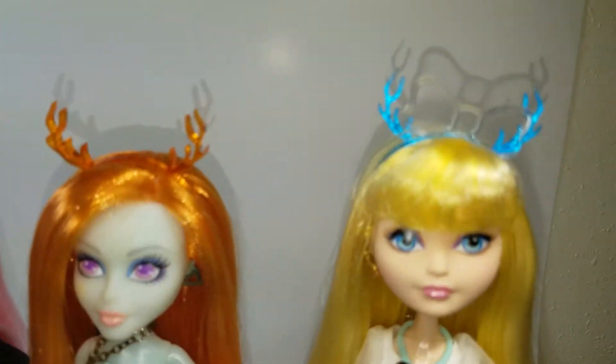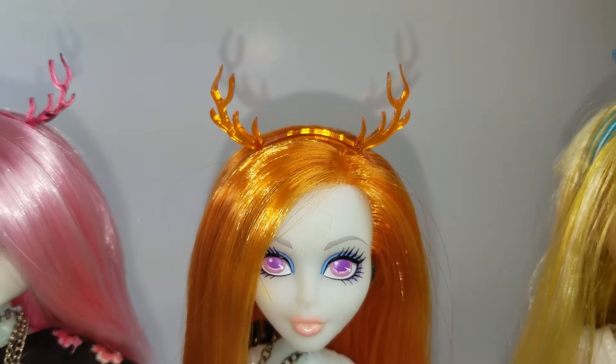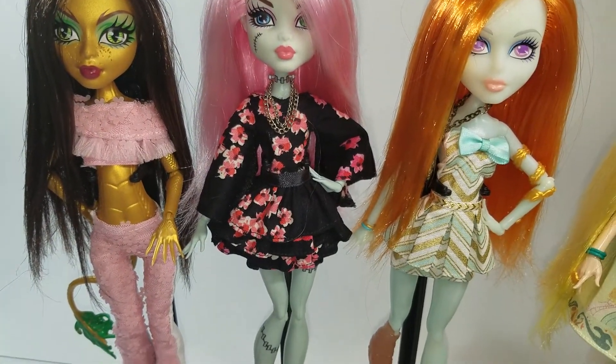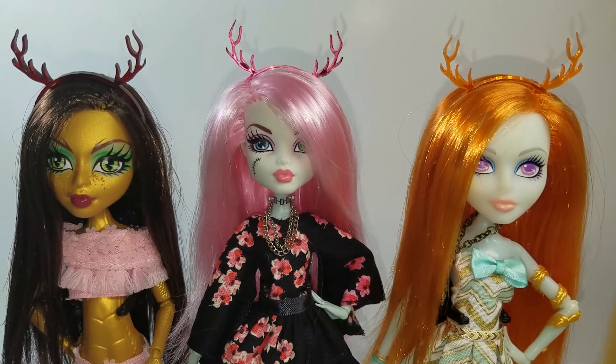I put these on our Etsy store — I'll put the link in the description below if you're interested. The outfits these girls are wearing are from Haunt Couture on Etsy; if you've never checked them out, do so — they're amazing.